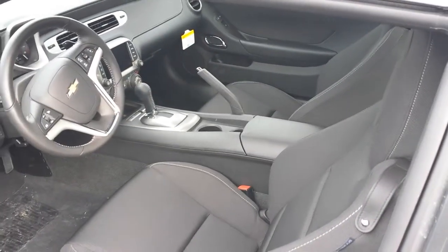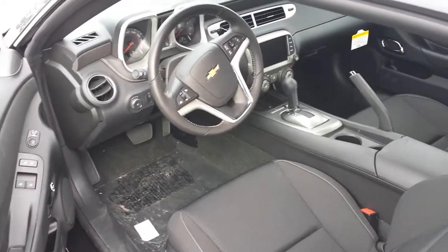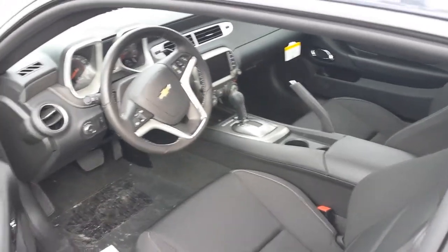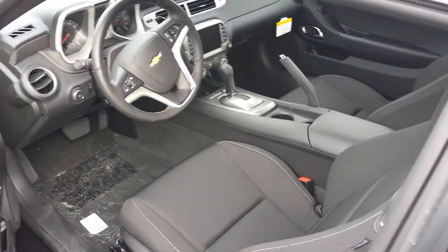Power windows, power locks, power mirrors, and keyless entry are all standard. This one's equipped with the auto starter feature, but the list of options goes on and on, especially with the paint and pinstriping that you can do with these cars.